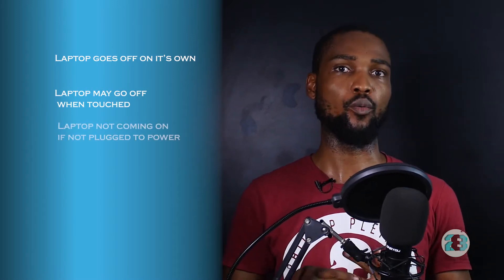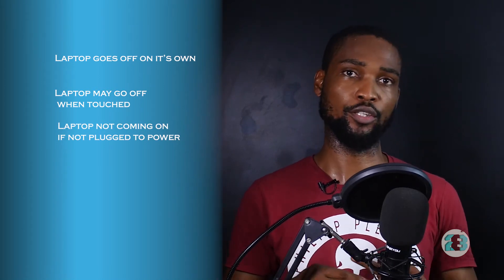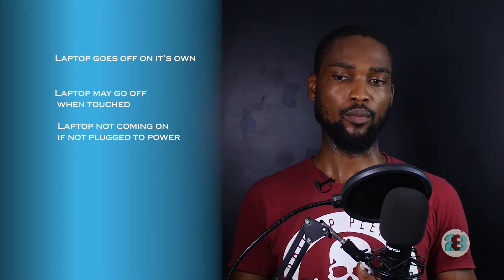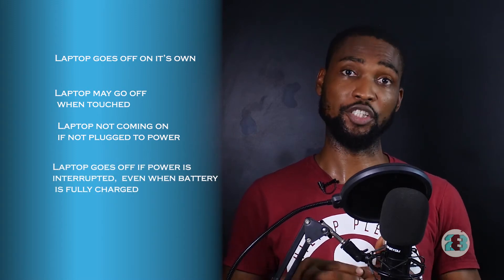Third, the laptop not coming on while it's not plugged into power — I have to plug it to power for it to come on. Fourth, sometimes even once there's a power cut, the laptop goes off even when the battery tells me it's fully charged.